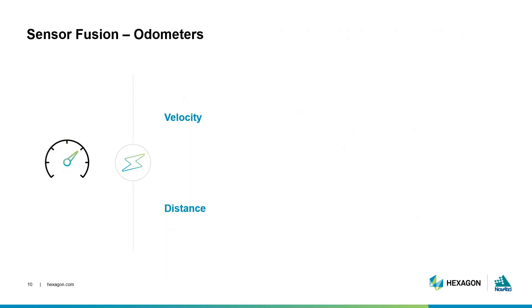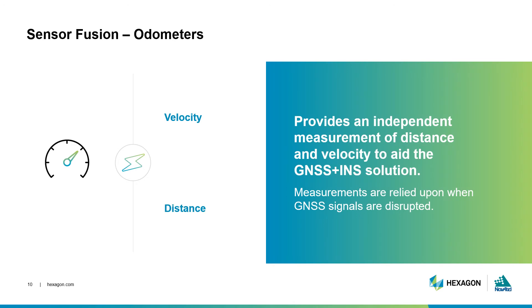Odometers track the velocity of a ground vehicle and can offer an independent measurement of distance into the GNSS and INS solution. This is especially beneficial in areas where there would be a GNSS signal outage, like those experienced in a tunnel.